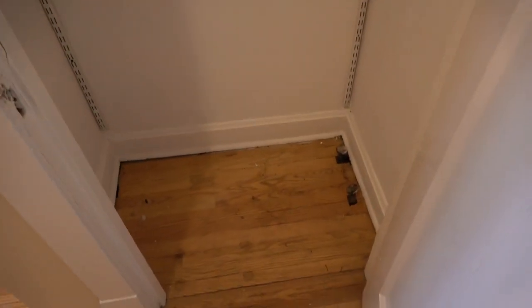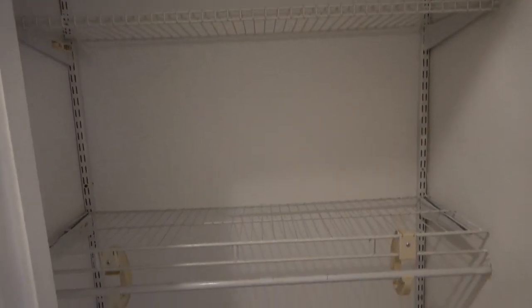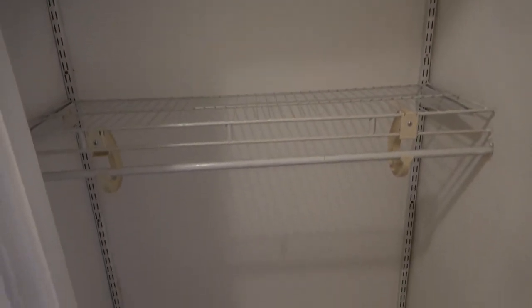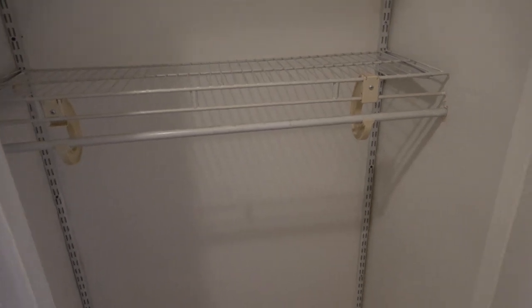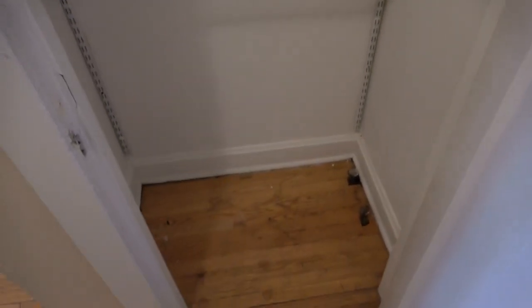Before we go further I'm going to open up the closet right in front of the front door. We have a nice entry closet that's probably a little less than three feet wide and a little less than two feet deep. We have two shelves and a hanging bar so you can definitely get your coats up and hang hangers. Nice entry closet.